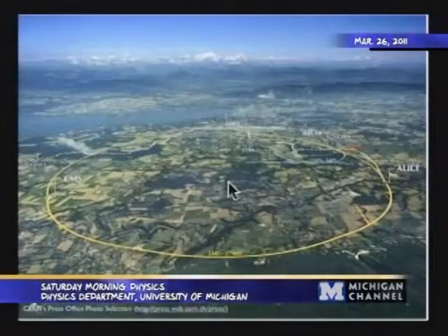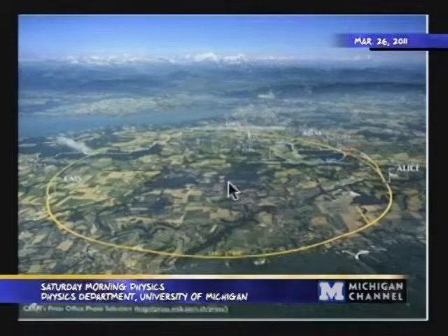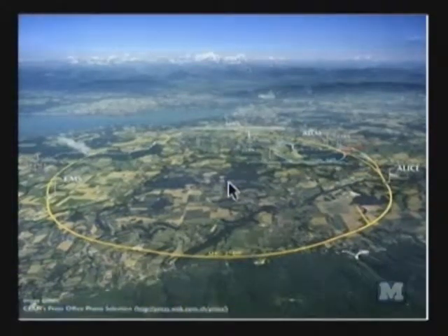The LHC became the world's highest energy collider in November of 2009, taking the world record from the Tevatron. It ran from March to November 2010 at 7 TeV center of mass energy. A tera electron volt, or TeV, is just a unit of energy — about the kinetic energy of a flying mosquito. That may seem unimpressive at first, but all of that energy is concentrated in the collision of two protons — two tiny subatomic objects. That energy is squeezed into a volume more than a trillion times smaller than the mosquito.